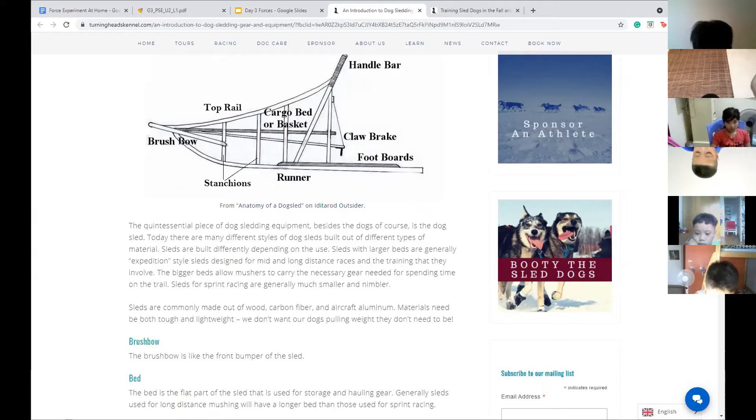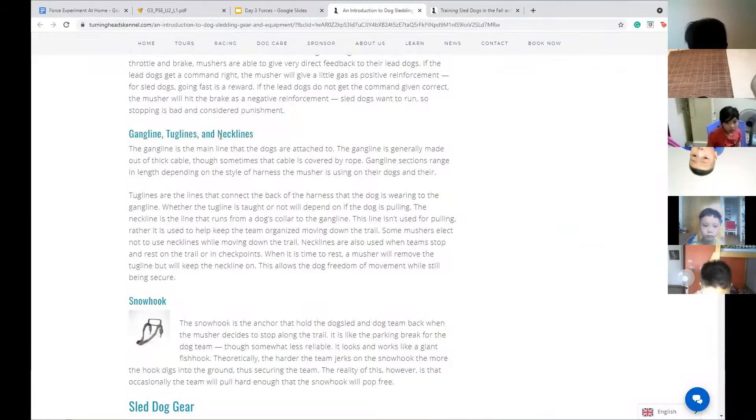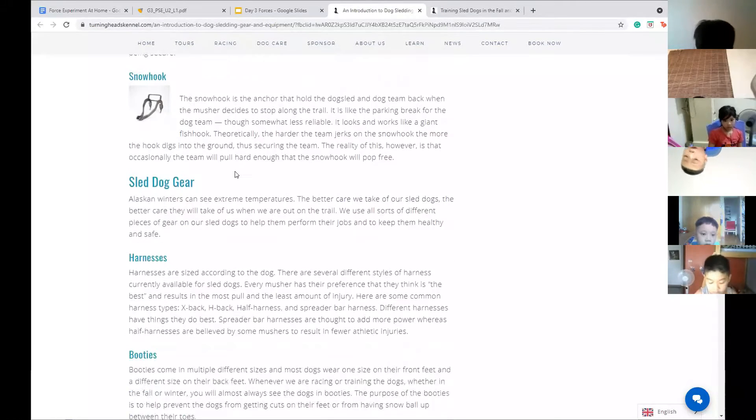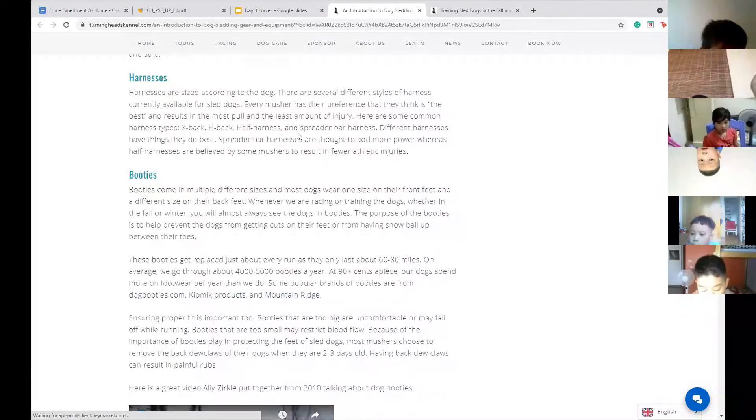Maybe you could talk about the type of wood, metal, or plastic used to make dog sleds. You also have the gang line, tug lines, and neck lines — all the ropes used to connect the dogs. Maybe you could look up the type of rope used to harness the dogs. There's also the snow hook, which is kind of like a brake — the person steps on it and it hooks into the snow, slowing down the sled.